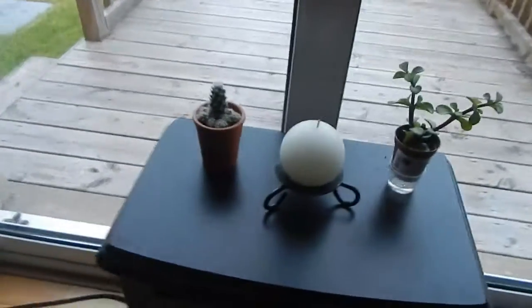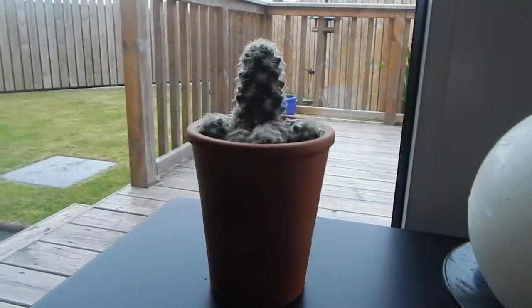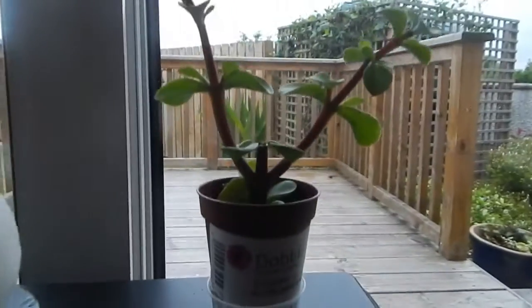So here they are. These are my plants — it's a cactus and a succulent.